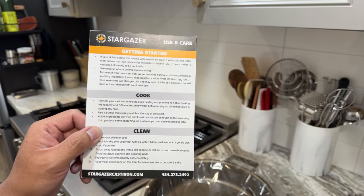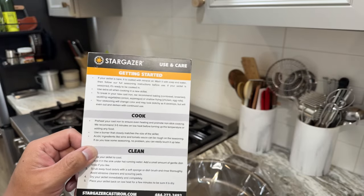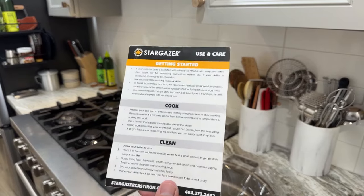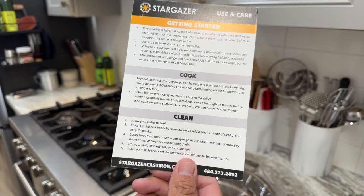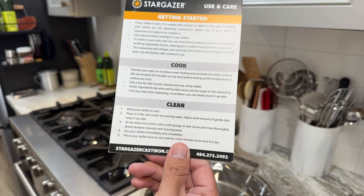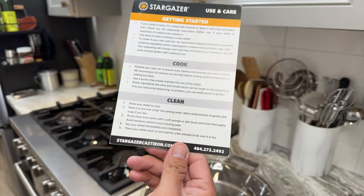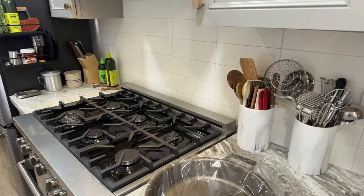Use a burner that closely matches the size of the skillet. Acidic ingredients like wine and tomato sauce can be rough on the seasoning, but if you lose some, you can easily touch it up later. American Test Kitchen did a test with tomato sauce or deglazing with wine — they noticed that if you go over 30 minutes with acidic ingredients in the pan while cooking, you might get that metallic taste transfer into your food. But other than that, I've had no issues.